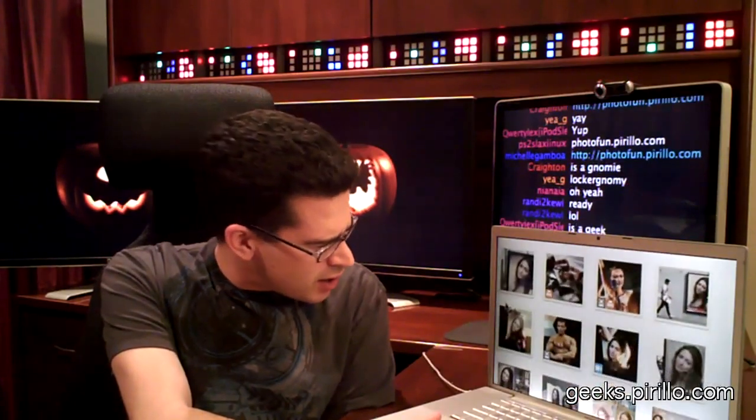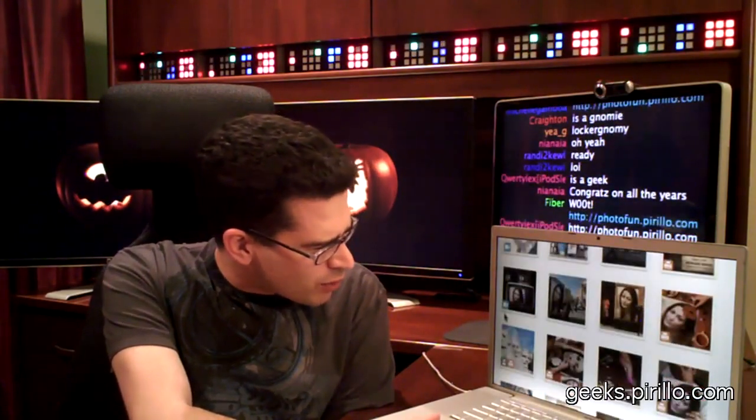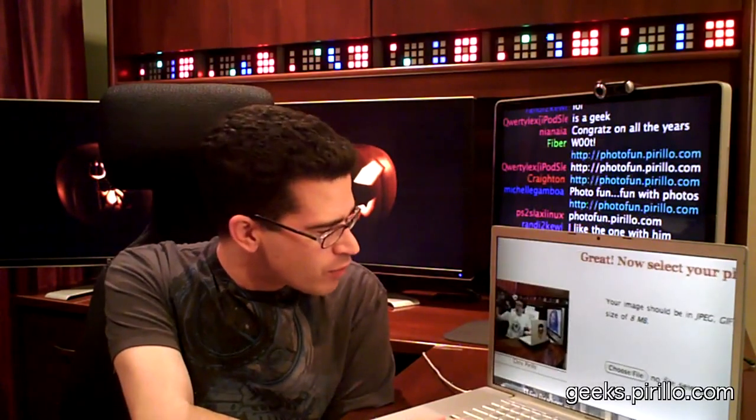It looks kind of strange. There are different photos — some are animated, some are still, some are really interesting. There's one right here, this little effect, that if I click it, it'll load the page. It says, 'Great, now select your photo.' What will happen when you click one of these effects is that once you select a photo that's on your hard drive or local system, it will automatically place that photo inside another photo.